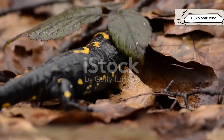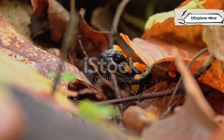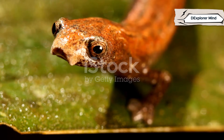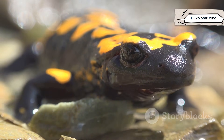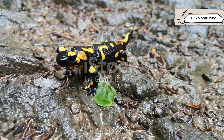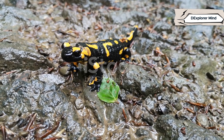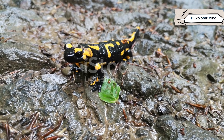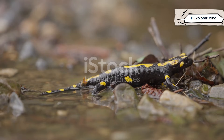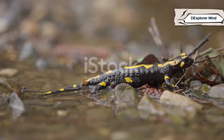Salamanders are true superheroes of the undergrowth. Lose a leg or tail — they can regrow it: bones, muscles, nerves and all. Some even regenerate parts of their brain and heart. Many salamanders have toxic skin, warning predators with bright colors. They breathe through their skin, absorbing oxygen directly from their moist environment. Some can shoot out sticky tongues to snatch prey in a flash. Regeneration, poison, skin breathing, and a lightning-fast tongue — salamanders are masters of survival.